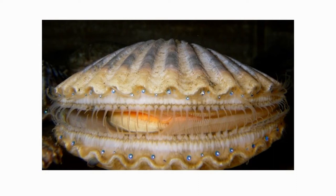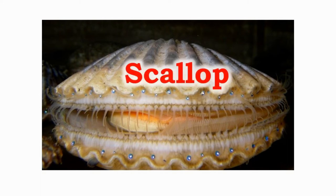This is a scallop. Unlike other bivalves, scallops can swim. They swim by clapping their shells quickly. Scallops have about 60 eyes lined up against their mantle.